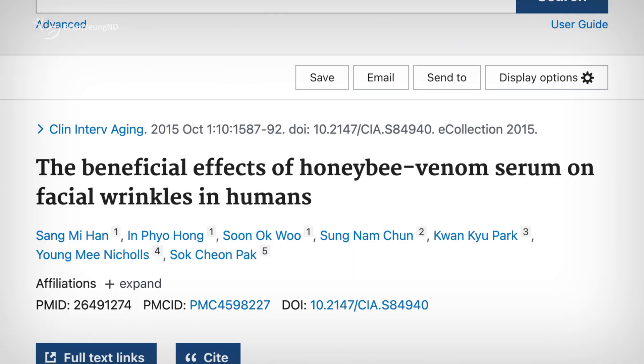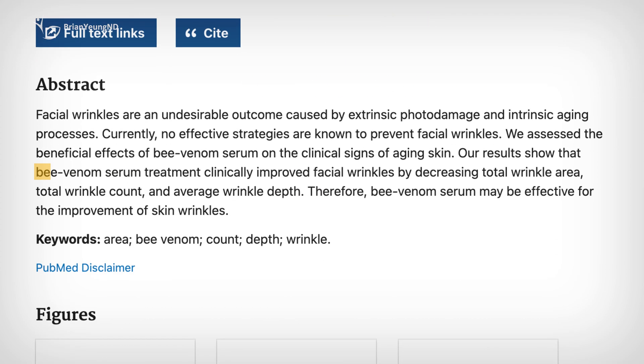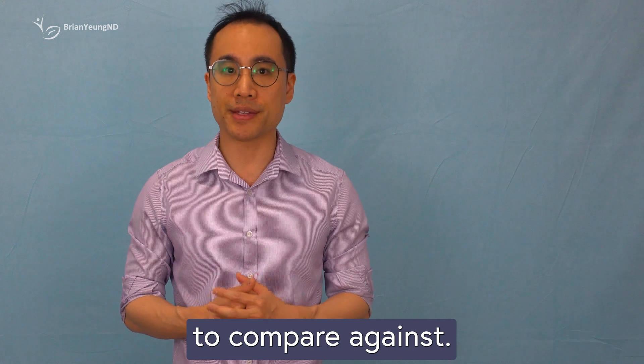As for wrinkles, there's a study where women applied a diluted bee venom serum to their faces twice daily. The results showed modest reductions in wrinkle depth, number, and overall area. But again, there was no placebo group to compare against.